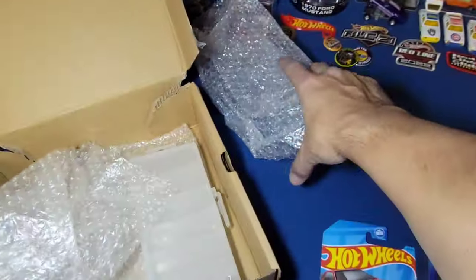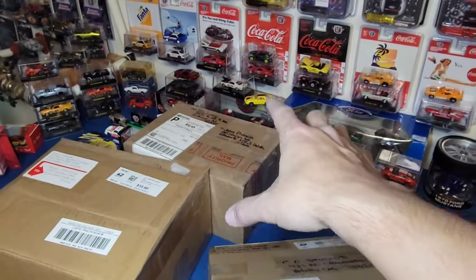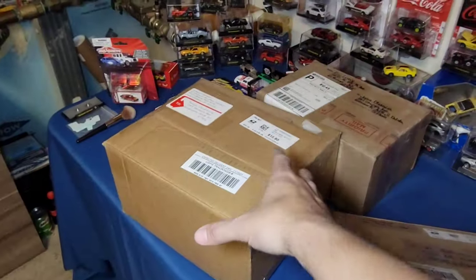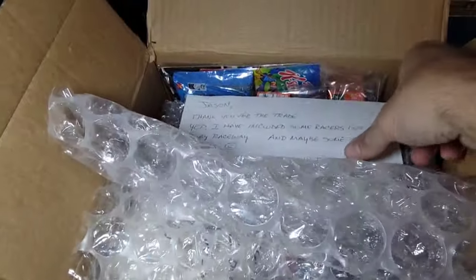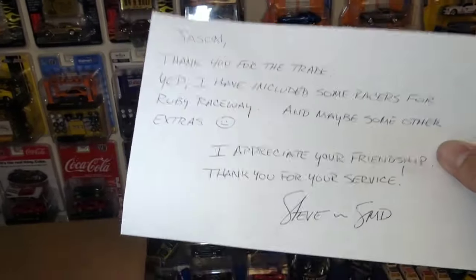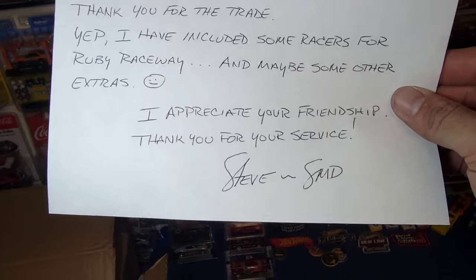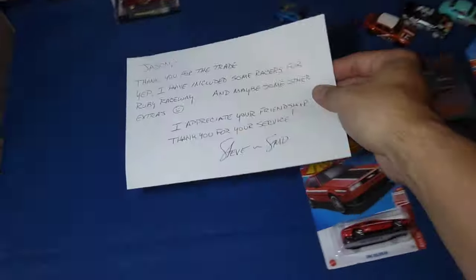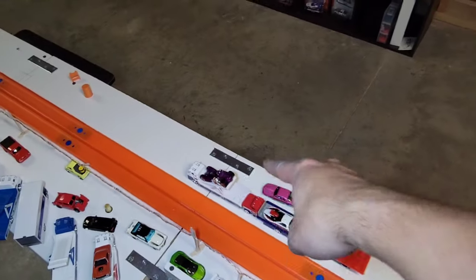Thank you so much - I am just stoked to have you on the track, man. That is exciting. Because I know you guys are wondering what King Nut sent, and what he sent is for the track, but we're gonna have to save that for another episode because that's going to be a special piece on its own. So let's go ahead and wrap up this episode with the box from Simple Man and see what we traded. Box is open, looks like there's a letter inside. Jason, thank you for the trade. I have included some racers for Ruby Raceway - awesome stuff, and maybe some other extras. I appreciate your friendship. Thank you for your service, Steve.